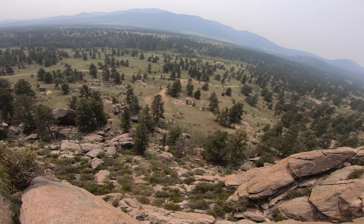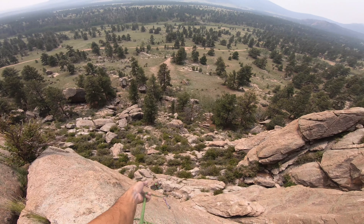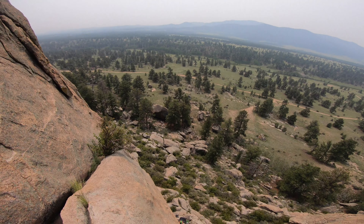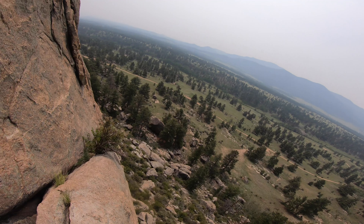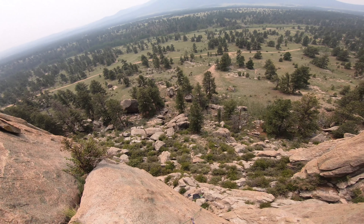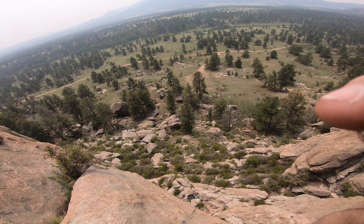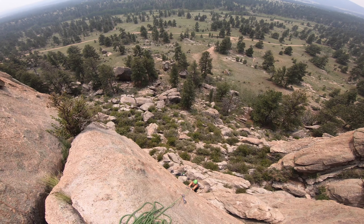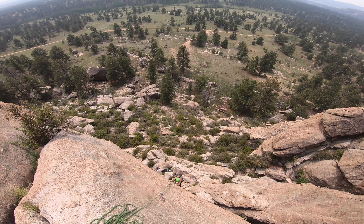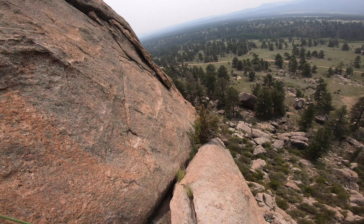I'm going to start to pull the rope up — you can go off belay. Looks good, see you up here. I'm going to film you once you get a little higher. You got this, just keep on stepping up. French free climbing, yeah baby. I got you.